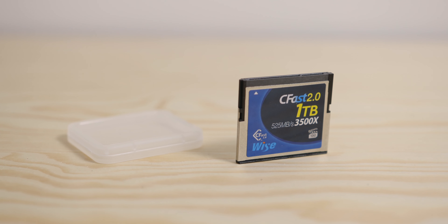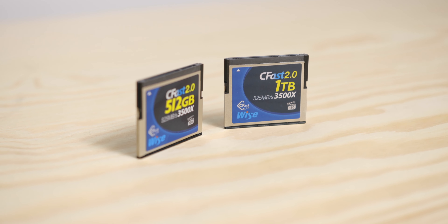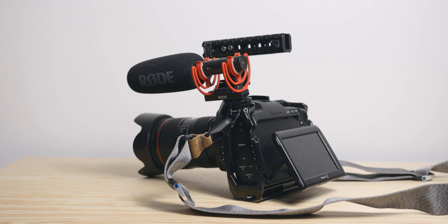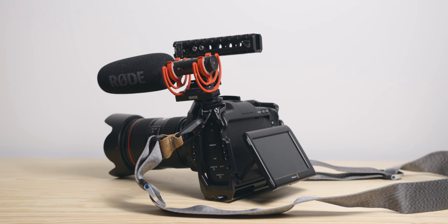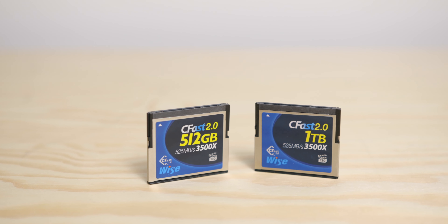Media. I have been using the CFast card since I got my first BMPCC 4K back in 2018. I much prefer to shoot with internal media, especially when travelling, since it means no cables or extra mounting accessories. I carry two 500GB ones and one 1TB.